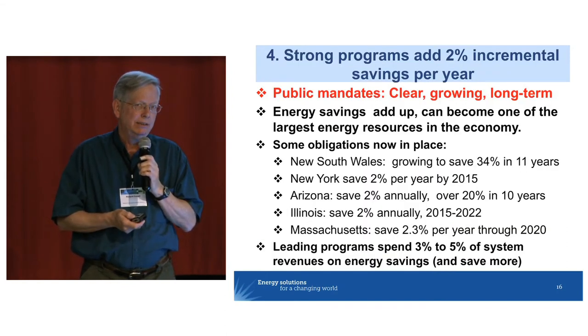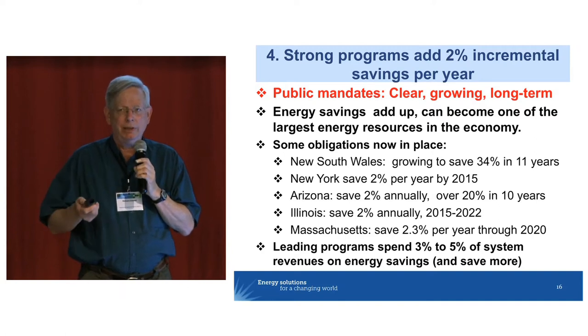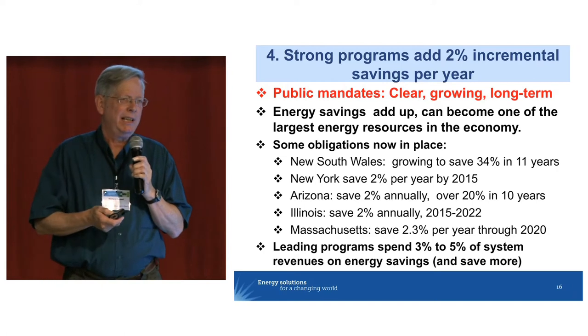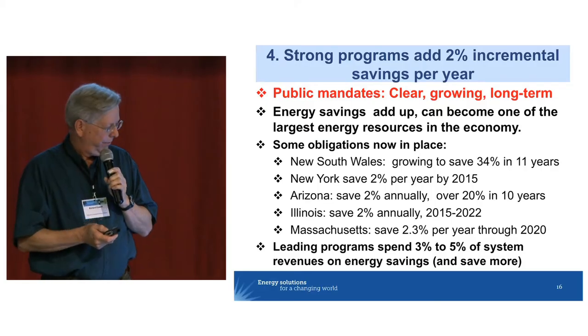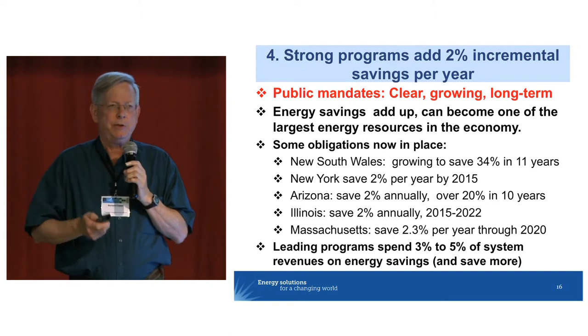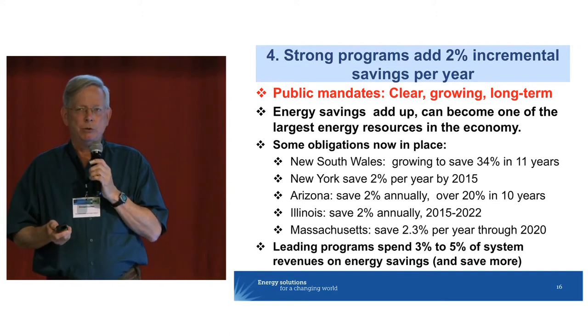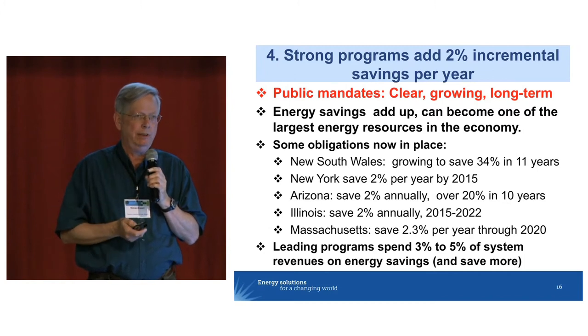How big should our targets be? A big debate at the time of the EED. Our evidence is that strong programs can consistently add 2% savings incremental per year, year after year. In New South Wales, the goal is savings growing to 34% total over 11 years. New York is saving 2% a year. The same is true of a number of US states. Leading programs, when you look at how much they're spending — 3% to 5% of total system revenues — turns out to be a pretty good number to run a successful program, capturing 2% incremental savings a year.